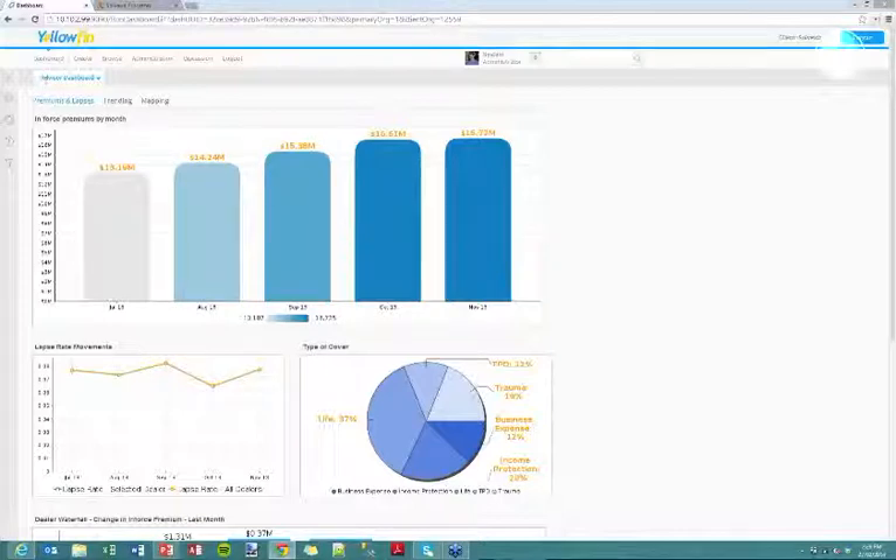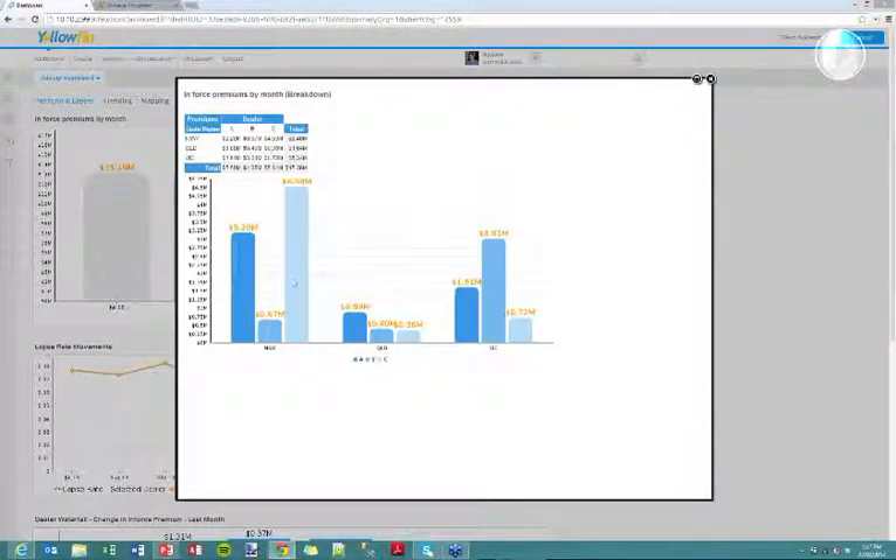Now specifically analysing insurance data, I'm going to give you a feel for how you can present that data within these dashboards and reports, really emphasising the interactivity and flexibility that business users desire when analysing their data. The first report on screen shows the growth in actual insurance premiums per month — a general trend over time. If we're curious about a particular month, say September, we can click on that and drill into the detail, breaking the data down by each state and by different dealers or brokers.